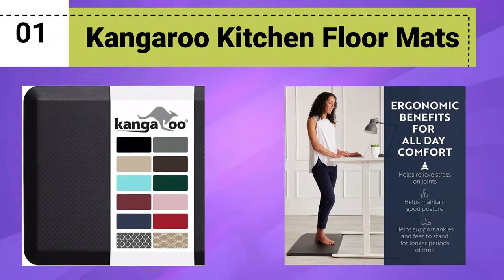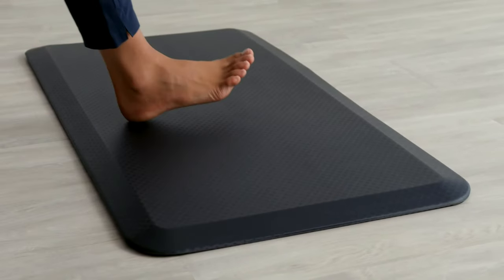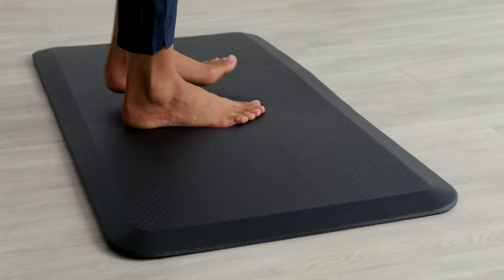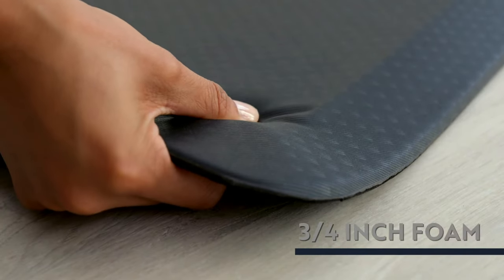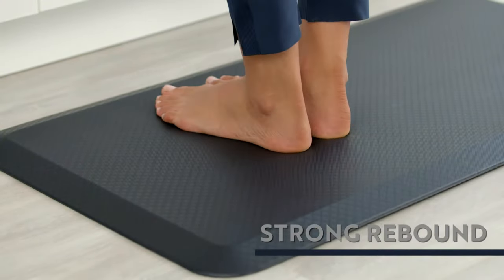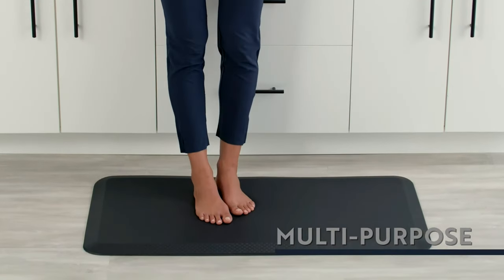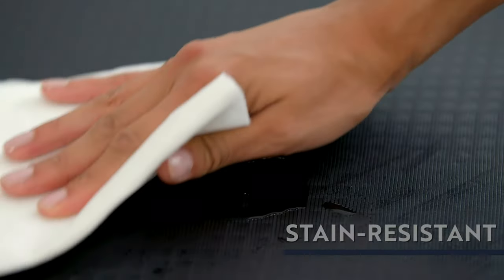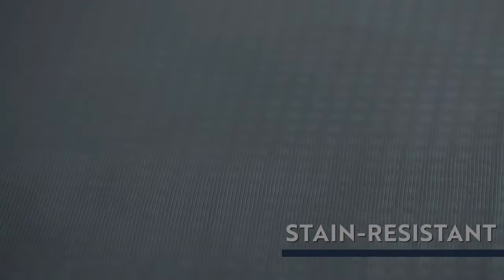Number 1: Kangaroo Kitchen Floor Mats. Experience superior comfort with Kangaroo Thick Ergonomic Anti-Fatigue Cushioned Kitchen Floor Mats. Ideal for long hours at the standing desk or in the kitchen, these mats boast a supportive padded foam design that reduces fatigue and discomfort. The waterproof and scratch-resistant topside ensures durability and easy cleaning.